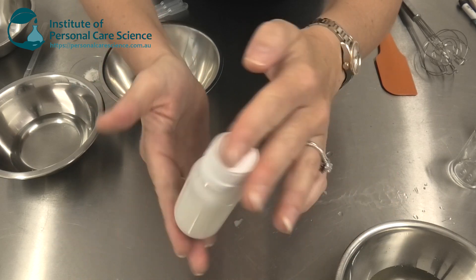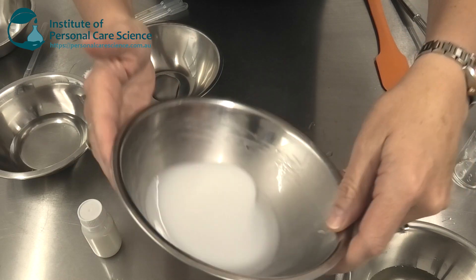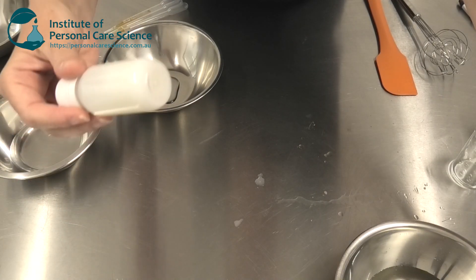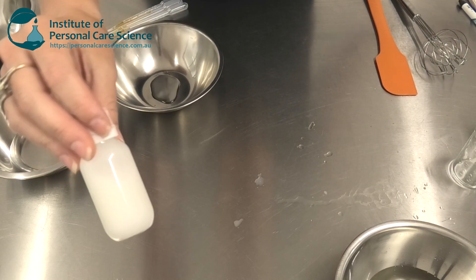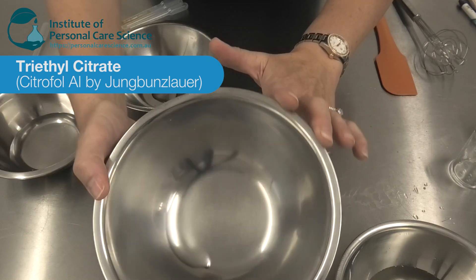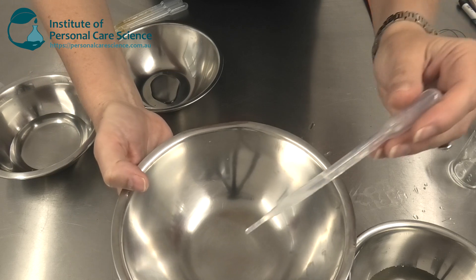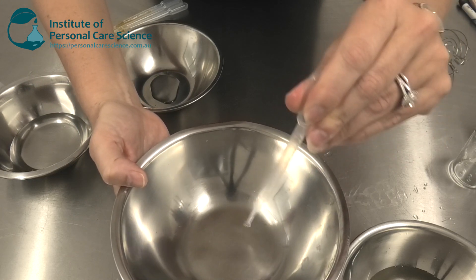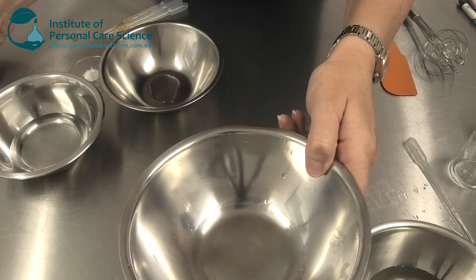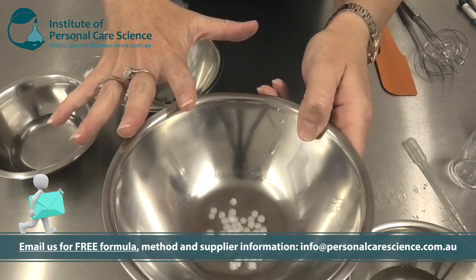Now we're going to create the roll-on product. It has a very light milky texture and is extremely light on the skin. The reason I'm making an emulsion with this formula is that I'm using triethyl citrate — it's an ester with a nice light skin feel — and I'm also going to add another really light skin-feel ester to help with spread and reduce any residual tack. I'm putting in a non-ionic emulsifier, which is very gentle on the skin as well.